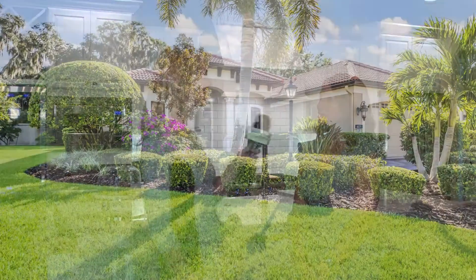A lovely home where every detail was thoughtfully considered is being presented by Nikki Betts with Keller Williams on the Water. Nikki, can you walk us through this home? Sure, thank you, Annie.